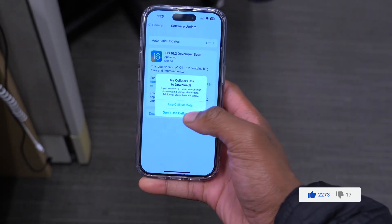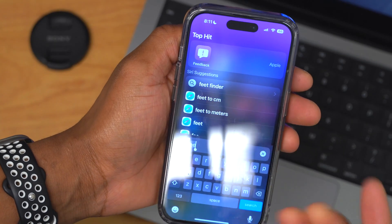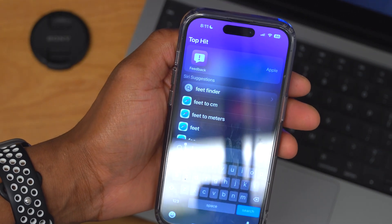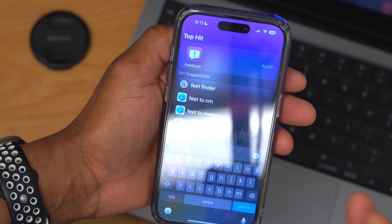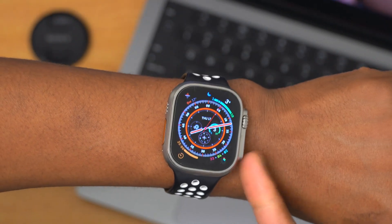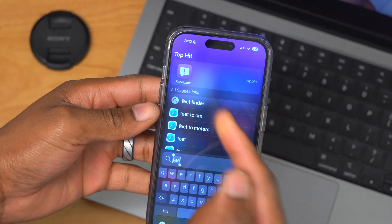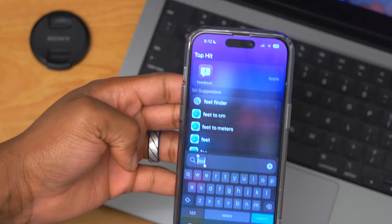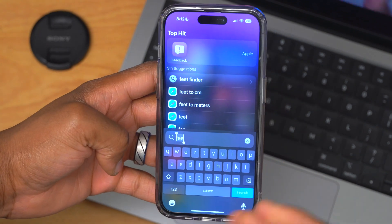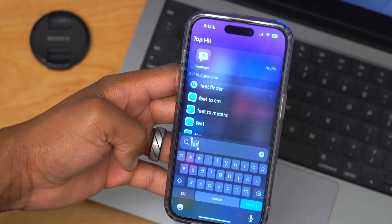When it comes to giving feedback for beta updates, we usually use the Feedback Assistant app, but there's also talk of a new beta platform or interface for beta feedback for software you might be testing — whether watchOS, iOS, or macOS. Whether Apple will refresh the existing feedback app or introduce a newer interface that makes giving feedback easier is yet to be seen.